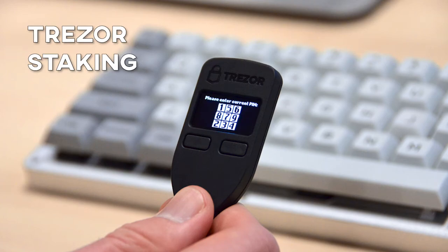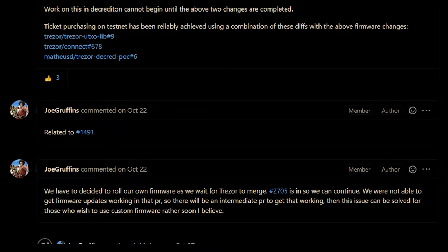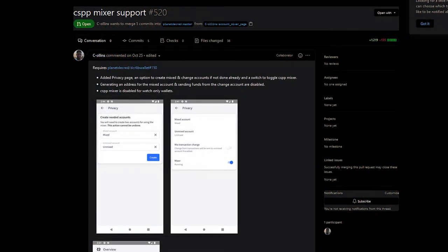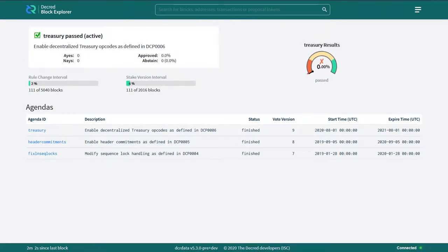Treasure staking support is in progress. Decred devs have decided to roll with their own firmware as it might take a long time for the required changes in Treasure's firmware to get merged. CoinShuffle++ privacy mixer support in mobile wallets is currently in progress as well. The decentralized treasury rules have passed on testnet without a hitch, meaning the upgrade on mainnet is expected to go smoothly as well.